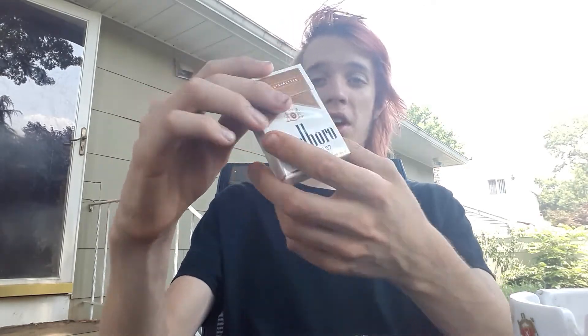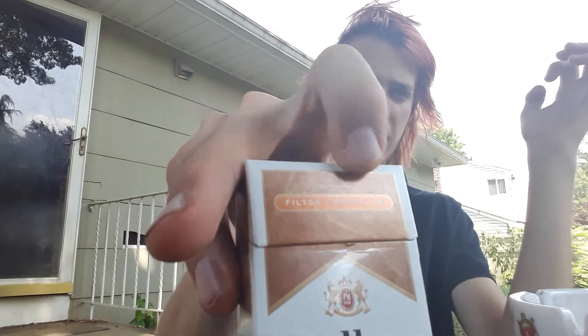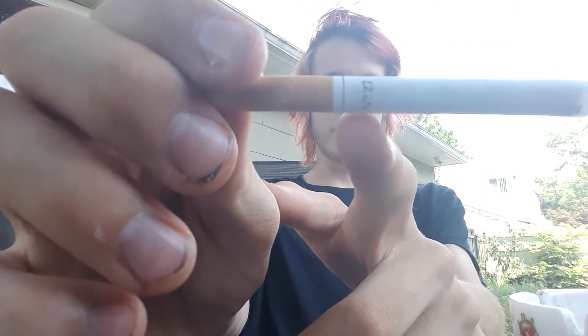Hey everyone, welcome back to another episode of Bogey Time. Today we got the Marlboro Blend Number 27. I've had these a couple times and really enjoyed them. The cigarette pack looks pretty cool — it's like a bronze, kind of like a penny or copper color. On the back there's a cool little design that says 27. I got 75 cents off with a promotion, only eligible for smokers over 21. Taking a cigarette out of the pack, it's a pretty standard-looking cigarette with a gold band right past the filter, and it says Number 27.